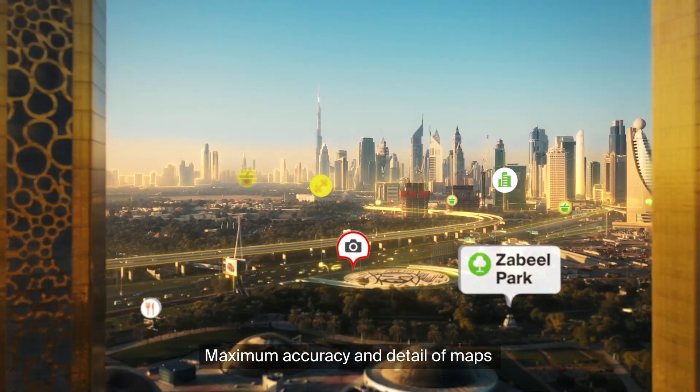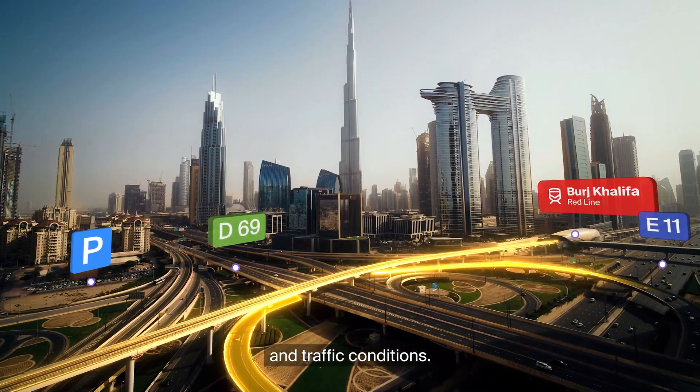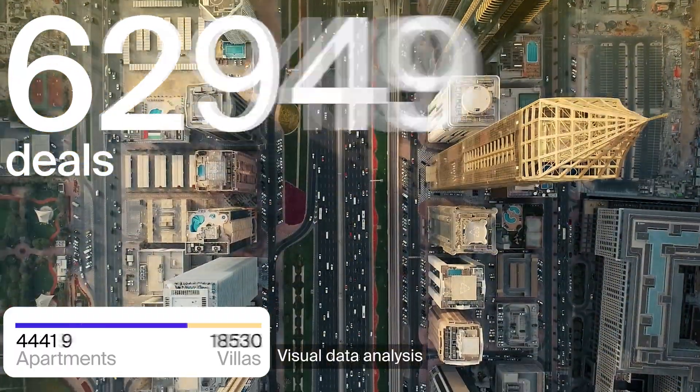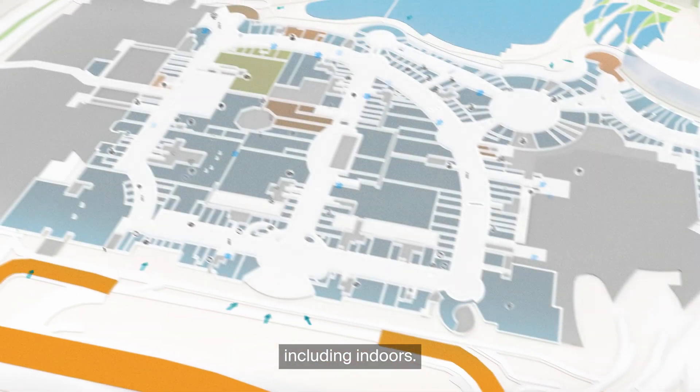Maximum accuracy and detail of maps combined with a lively interface. Relevant route network and traffic conditions. Directory of organizations updated on a daily basis. Visual data analysis integrated with the map. Unique routing capabilities, including indoors.